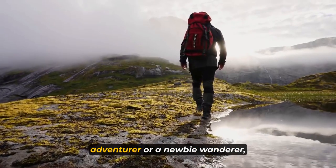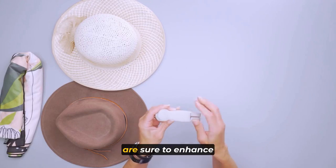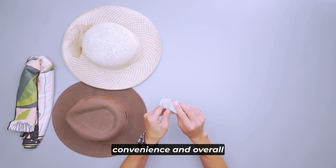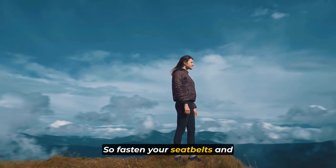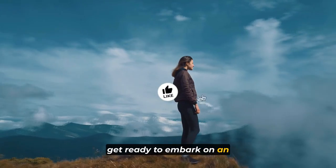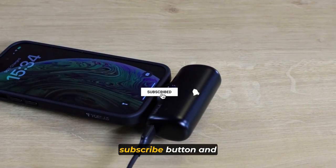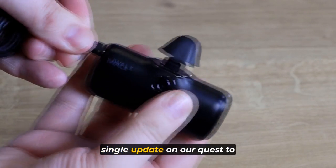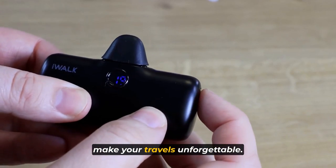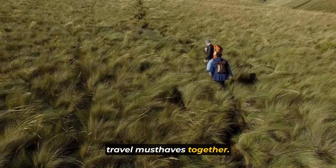Whether you're a seasoned adventurer or a newbie wanderer, these game-changing accessories are sure to enhance your comfort, convenience, and overall travel joy. So fasten your seatbelts and get ready to embark on an extraordinary journey of discovery. Don't forget to hit that subscribe button and ring the bell, because you won't want to miss a single update. Let's dive into the world of travel must-haves together right now.